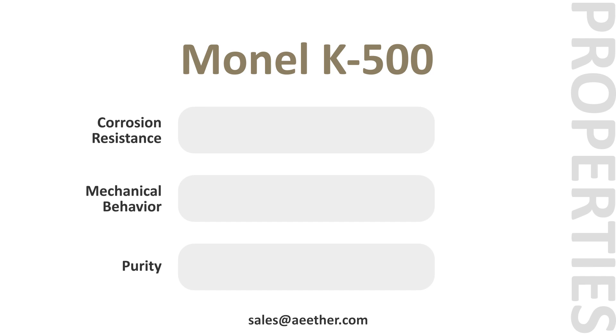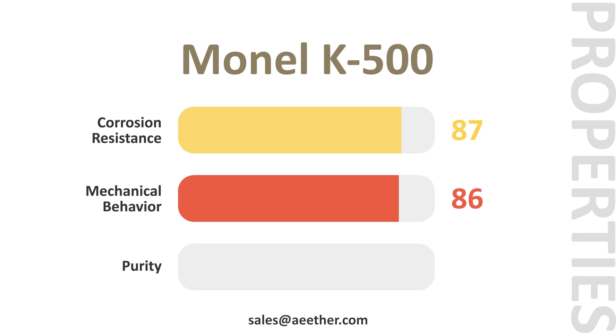Monel K500 has irreplaceable strong corrosion resistance in flowing seawater. It is much stronger than Monel 400. Its control of trace elements is also optimized for precipitation strengthening.